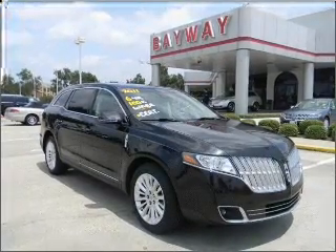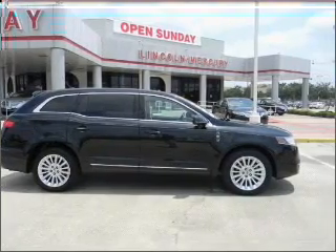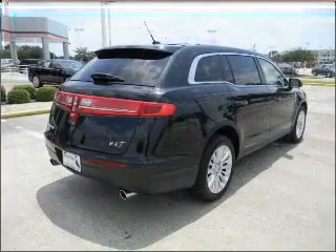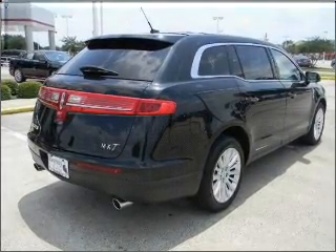With a reliable engine connected to a smooth shifting transmission, premium wheels give a more luxurious look. The anti-lock braking system will keep you safe on the road, and memory settings are one of many features.